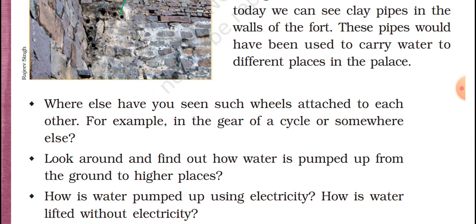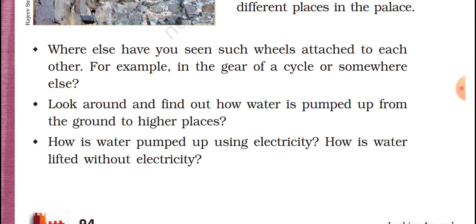Where else have you seen such wheels attached to each other? For example, we can see them in a cycle or somewhere else. Look around and find out how water is pumped up from the ground to higher places. Those days they were using a bullock cart, but nowadays we use a pipe and motor to transfer water. You can find out in your place also how you are getting water — how water is pumped using electricity, and how it is lifted without electricity.